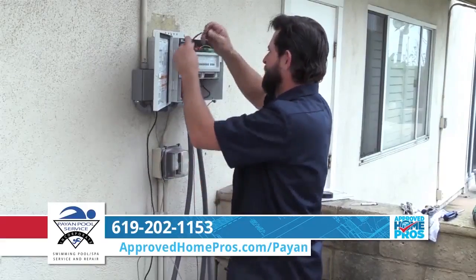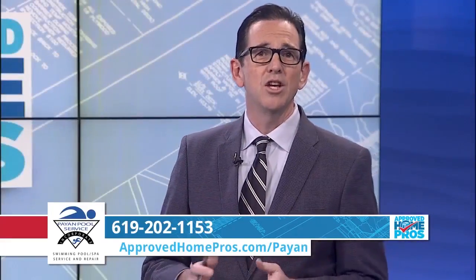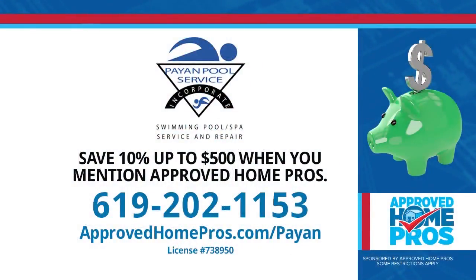And that's why you're the only pool company we recommend at Approved Home Pros. So to automate your pool today so you can enjoy exactly how you want it, call Payan Pool Service at 619-202-1153, or visit them at ApprovedHomePros.com — you can use the ProFinder service. Again, Payan Pools is the only company Approved Home Pros recommends.